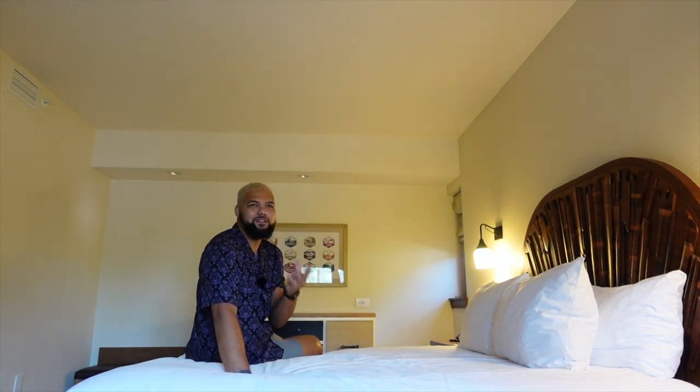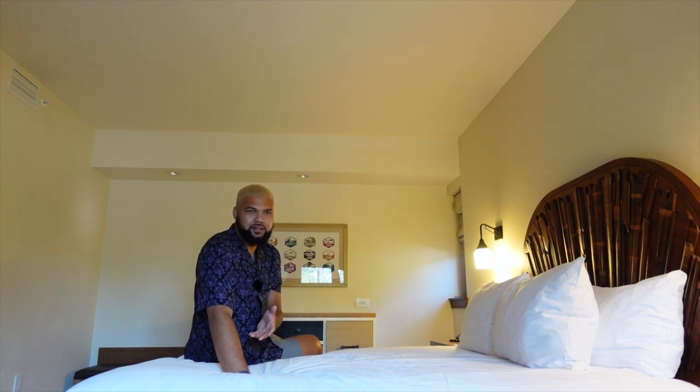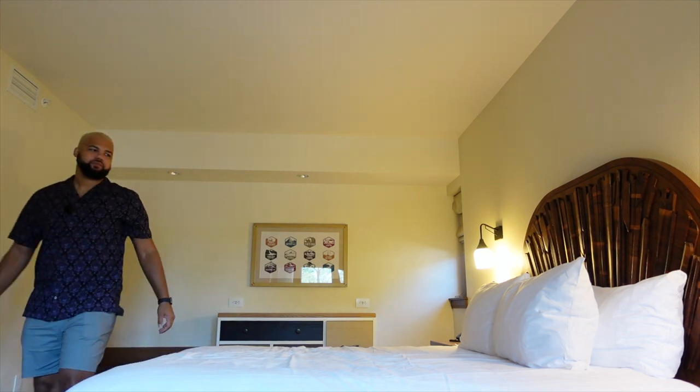I'll tell you guys one thing: if I was buying into DVC — and I know I said this at the Riviera and Animal Kingdom Lodge — but I think I really mean it. If I was to buy, I think I would consider Wilderness Lodge to be number one. If we look outside, it doesn't even feel like we're staying at Disney. The theming just ties in so well. Let me know what you guys think of this room down in the comments. Welcome to day two of our week-long Disney Fun Staycation. This video is going to be a fun one.